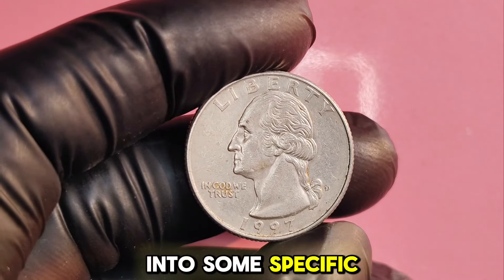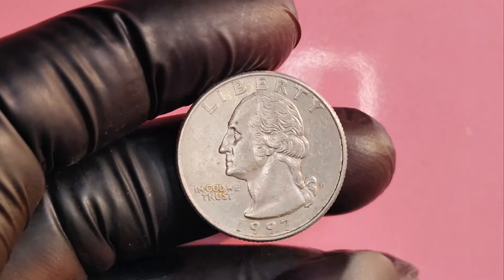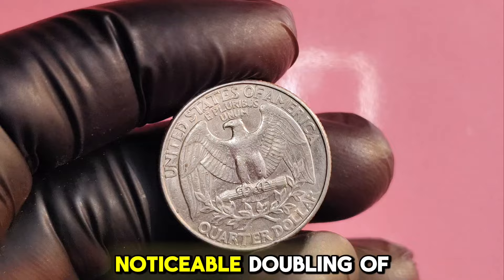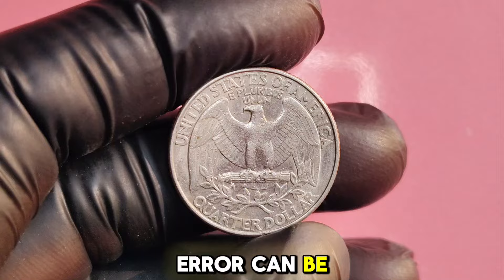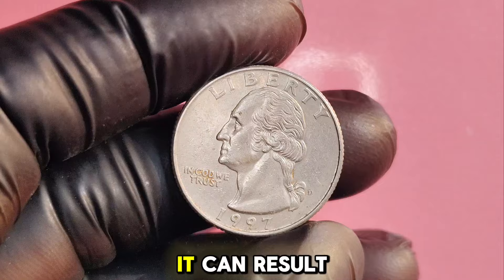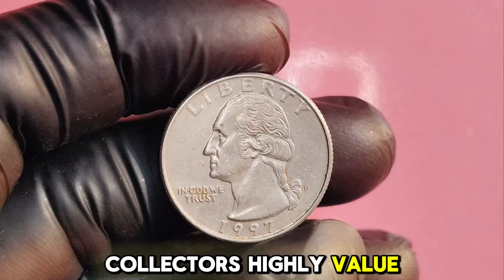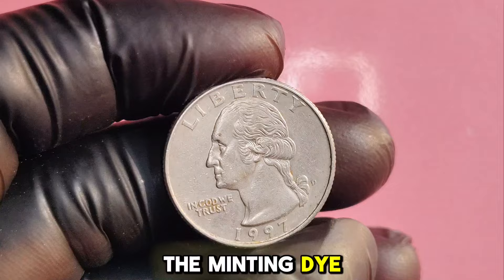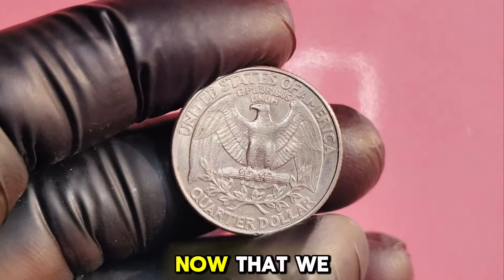Let's dive deeper into some specific errors that can turn a regular 1997D quarter into a collector's dream. A double die happens when a coin is struck twice by the die, resulting in a noticeable doubling of features. When a coin is not properly aligned during the striking process, it can result in an off-center image — a unique look that collectors highly value. Some quarters may also exhibit die cracks on the surface, caused by wear and tear on the minting die, and these can also command high prices.